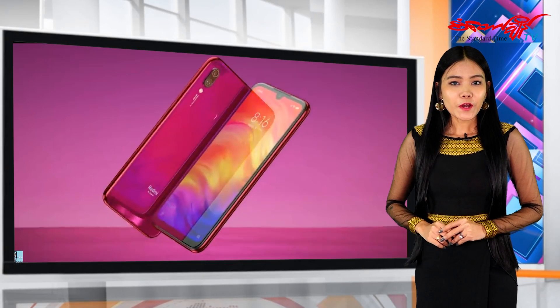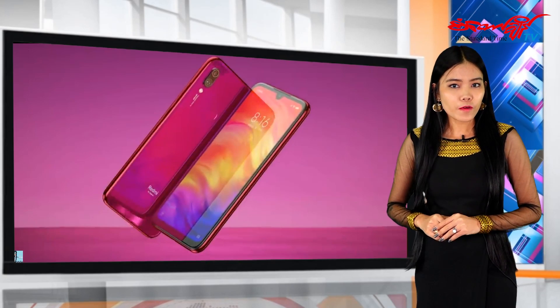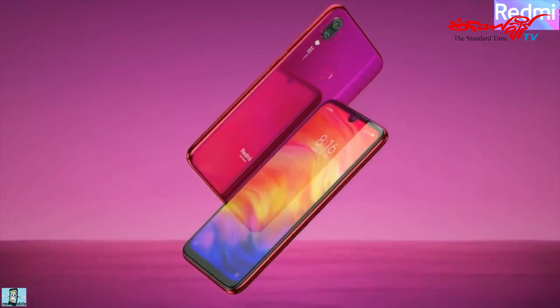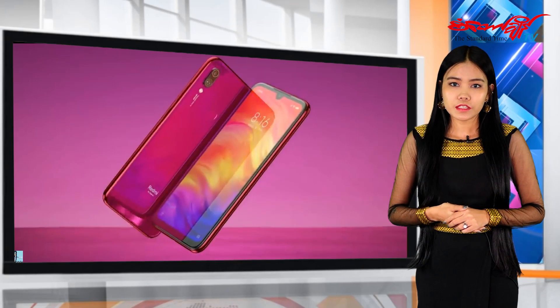In this video, we will be able to use the smartphone and view of the Huawei mobile phone. Xiaomi is a Redmi Note 7, RAM 3, RAM 6, and RAM 64.